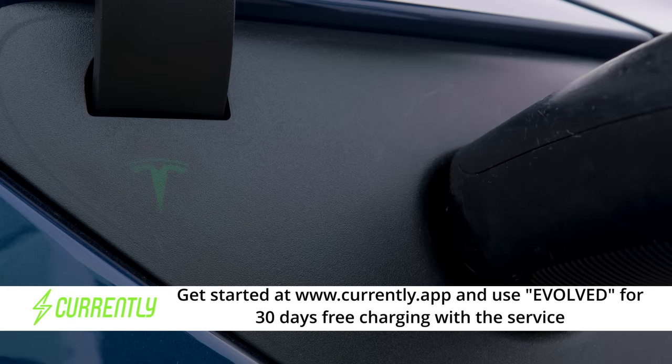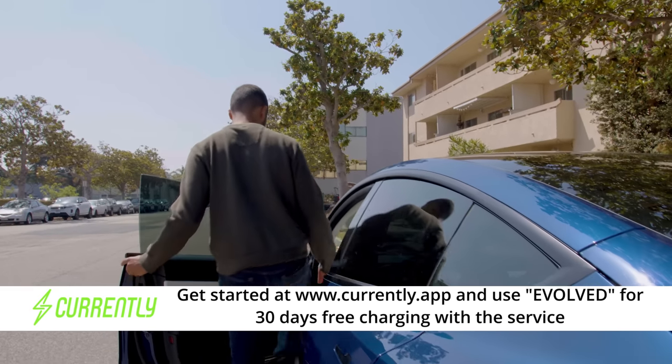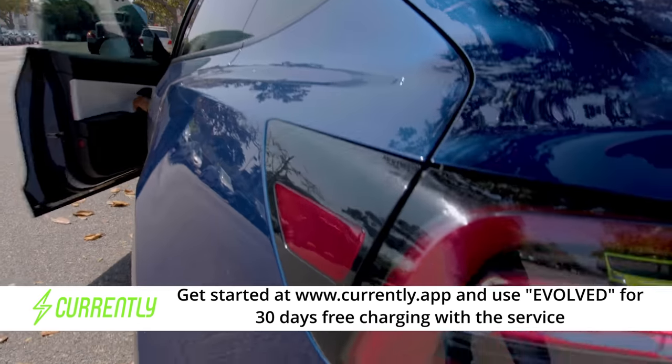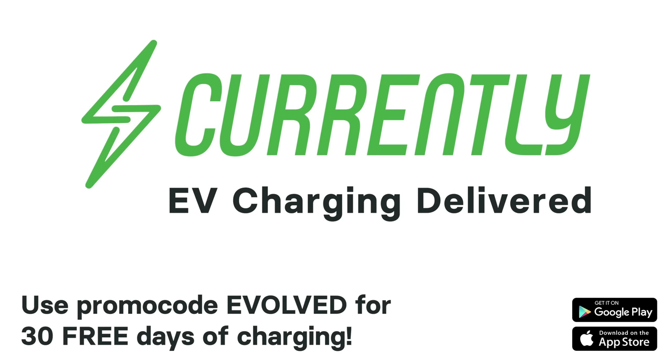Today's video is sponsored by Currently, delivering EV charging to you at home, the office, or wherever you want. Get thirty days of EV charging delivery service for free by using the code EVOLVED at the link below.